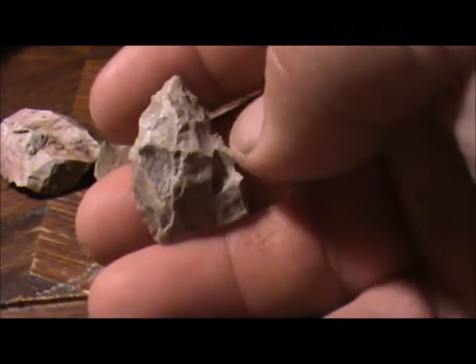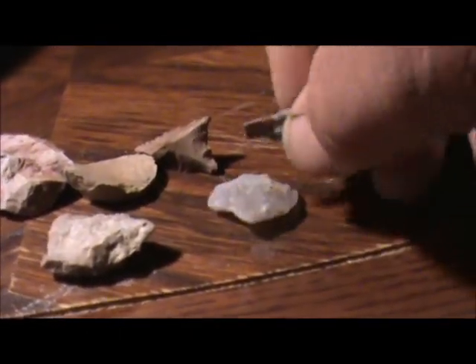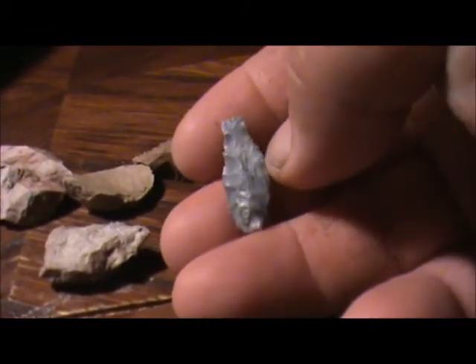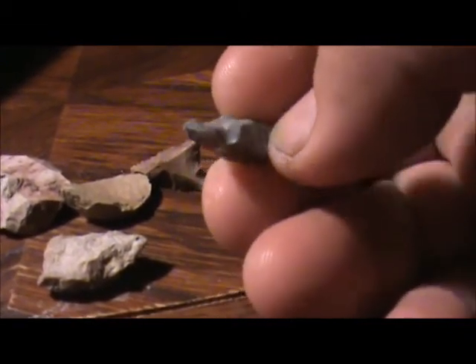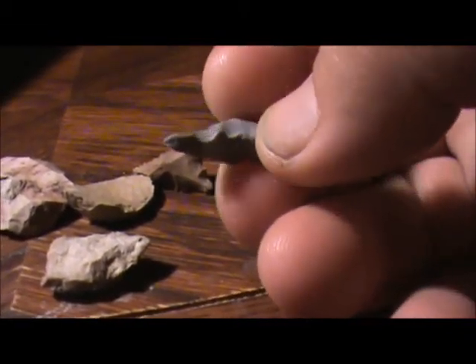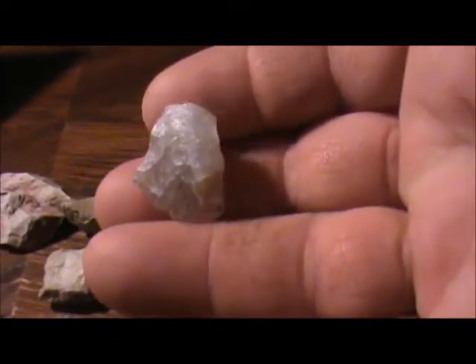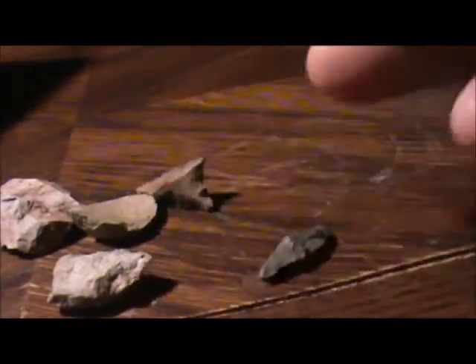Little crude point, so ugly. This little tool is pretty cool — the end is made like a little chisel. That thing is flaked all the way around. I don't know what it was used for.